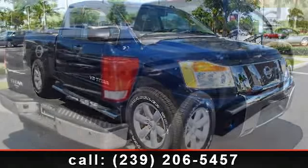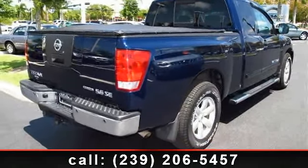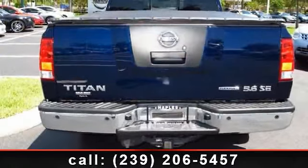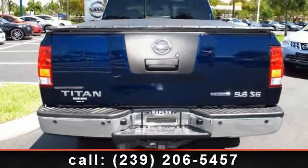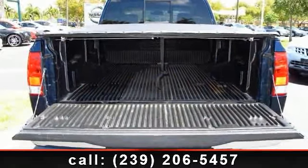Some of the top features included with this vehicle are Power Steering, AM FM Stereo, Leather Wrapped Steering Wheel, Auxiliary PWR Outlet, CD Changer, Full Size Spare Tire, Driver Lumbar, and Vehicle Anti-Theft System.